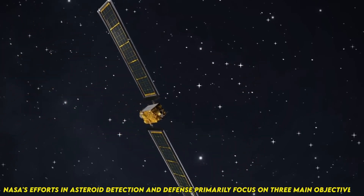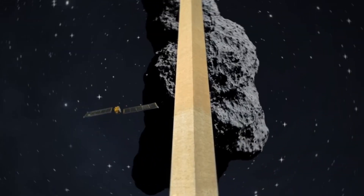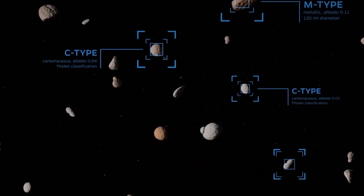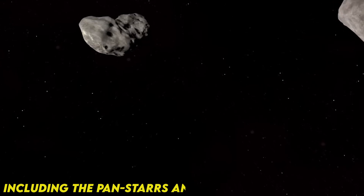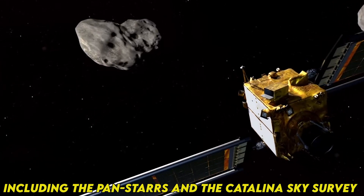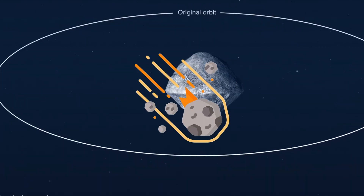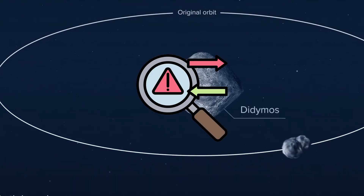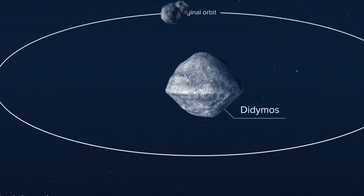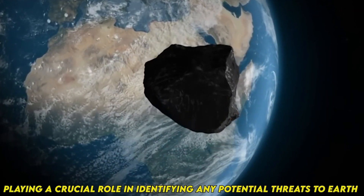NASA's efforts in asteroid detection and defense primarily focus on three main objectives. The first is Detection: NASA operates a network of telescopes and observatories worldwide, including Pan-STARRS and the Catalina Sky Survey, dedicated to continuously scanning the night sky for asteroids and comets. These sophisticated instruments utilize advanced technology to detect, track, and characterize celestial objects, playing a crucial role in identifying any potential threats to Earth.